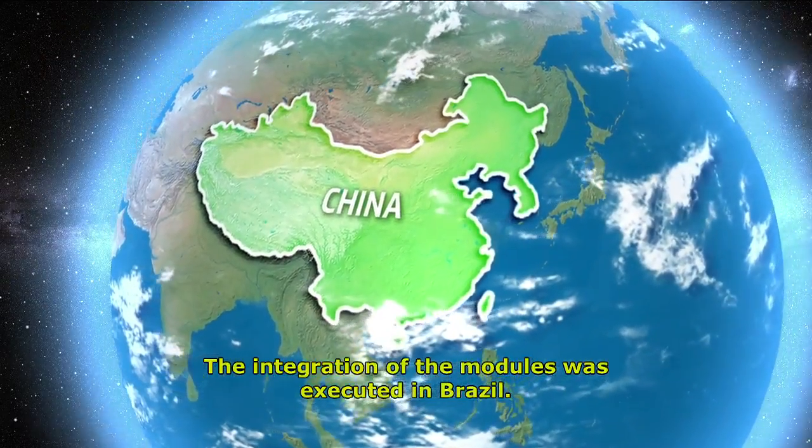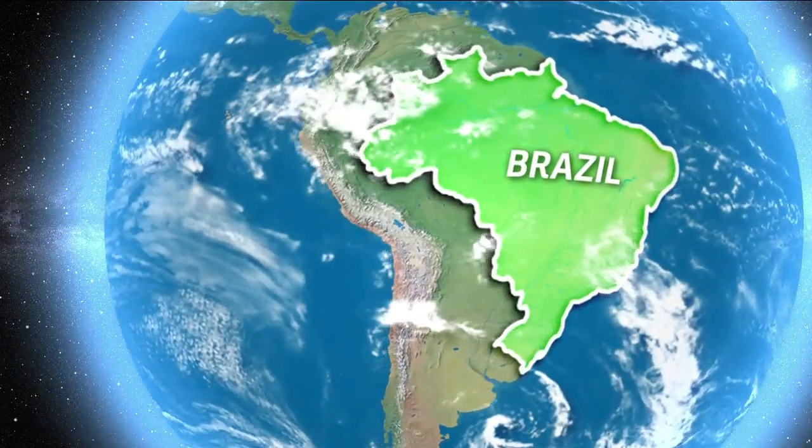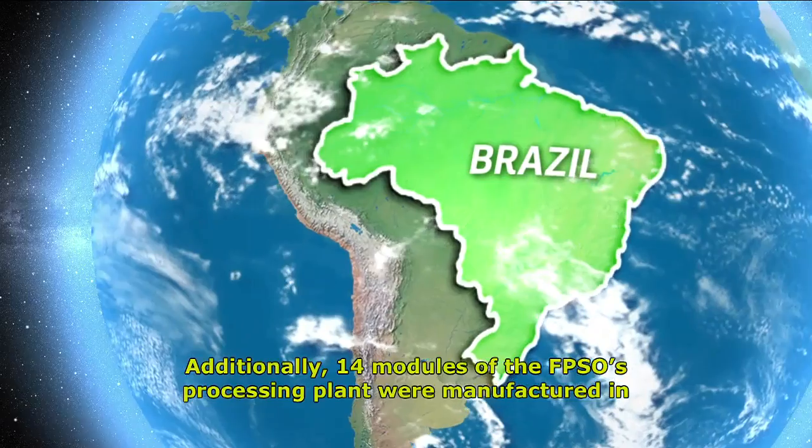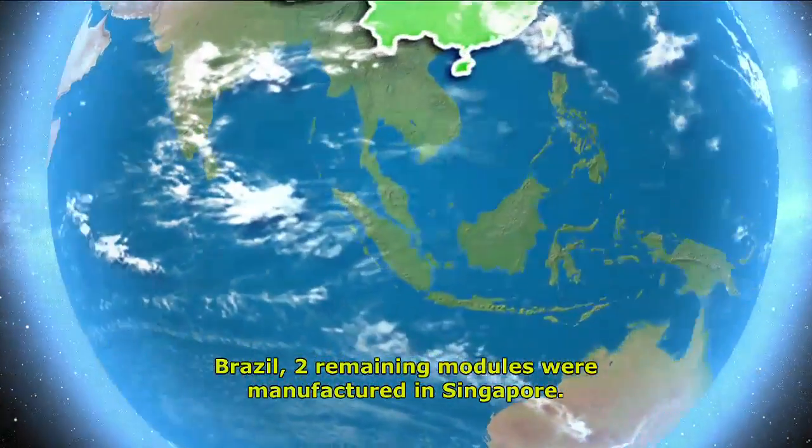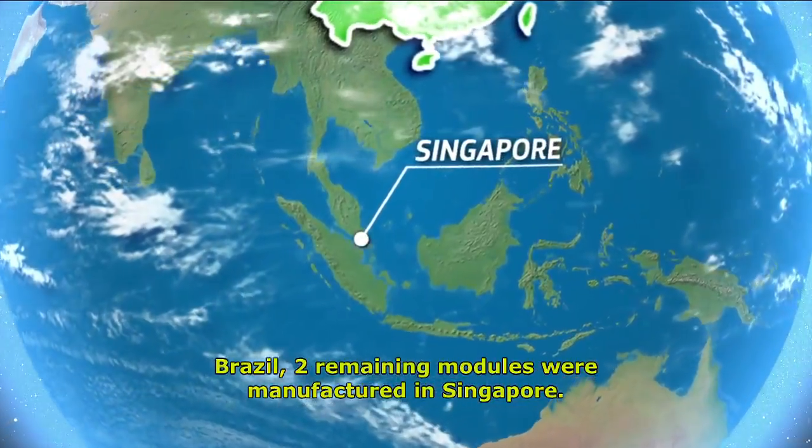The integration of the modules was executed in Brazil. Additionally, 14 modules of the FPSO's processing plant were manufactured in Brazil, while the two remaining modules were manufactured in Singapore.